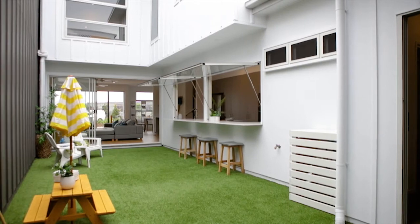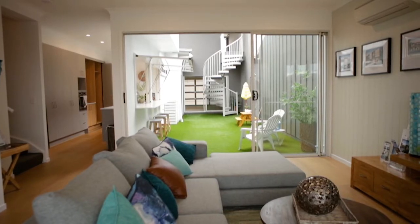This home features a podium level over the garage, which allows for a fully functional outdoor entertainment area to be fully utilised all year round with a fully retractable roof.